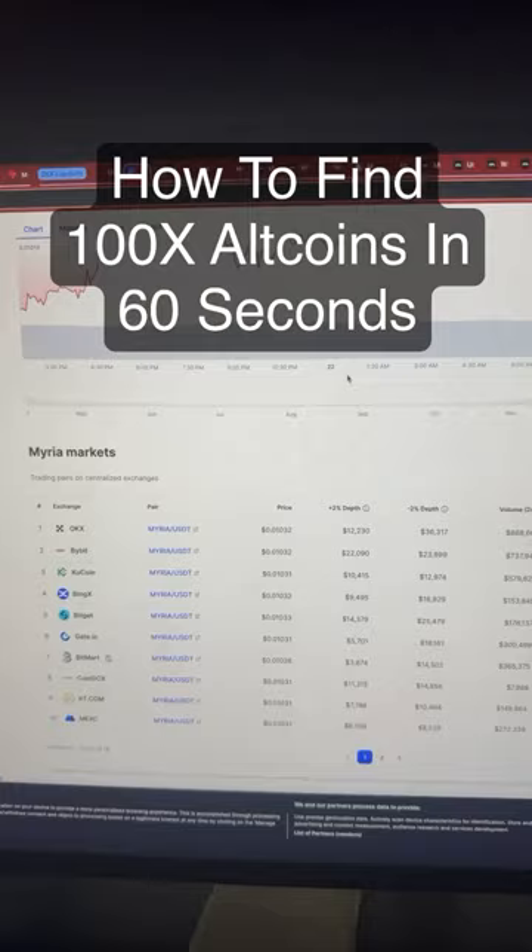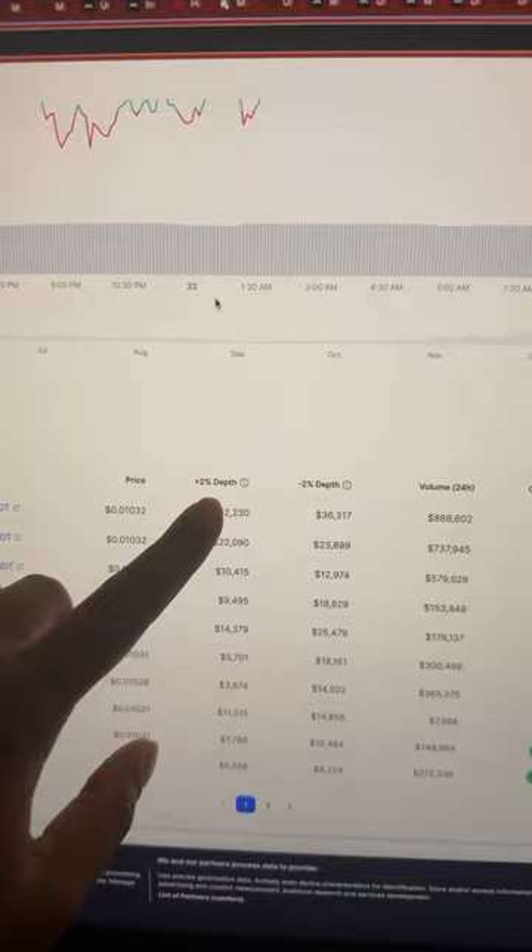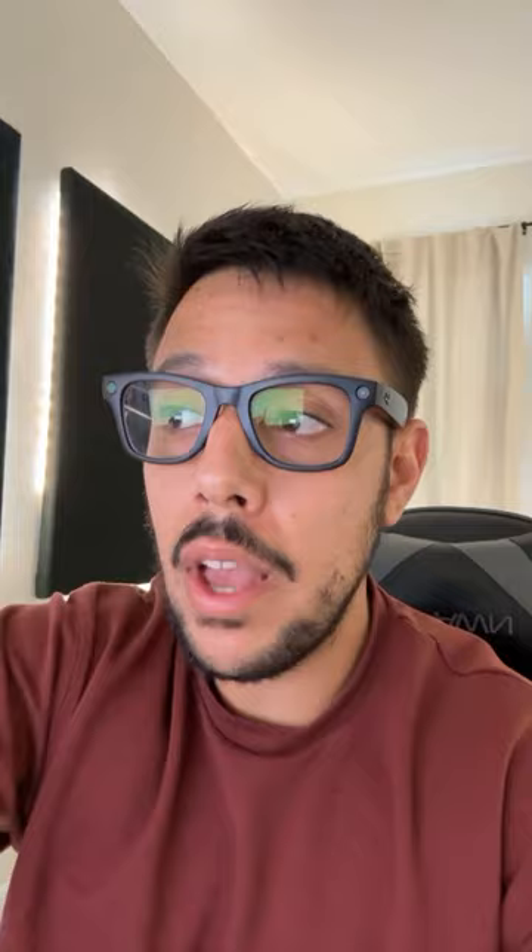So when you're looking for an altcoin, you can go to coinmarketcap.com and look for something called plus two depth. Right here shows exactly how much money needs to be invested in the coin for it to go up 2%. Keep in mind, these are world currencies, so anyone can buy it all over the world. So $12,000 for a 2% price increase is really, really good. So if $100,000 is invested in this coin, it will pump 10%. That can happen in seconds, even minutes — that can happen with one big trader. So this coin will pump very fast, and liquidity is very important.